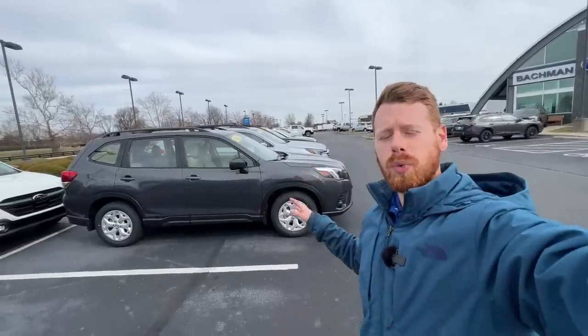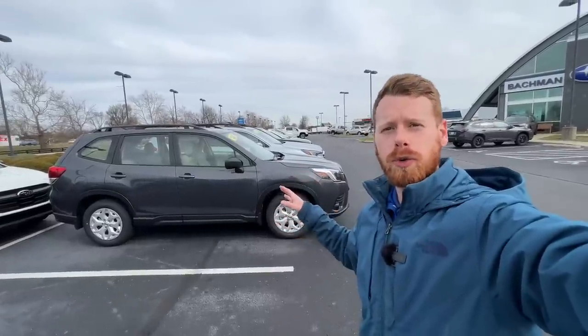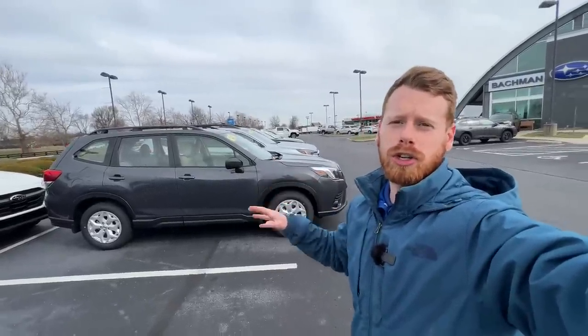Behind me I have a 2023 Subaru Forester in the base trim level. In today's video I want to share what makes Subaru Subaru — specifically what comes standard on all Subarus in 2023 and beyond. Some of these features have been standard on Subarus for well over a decade, and you don't have to go up to the highest trim level to get them.